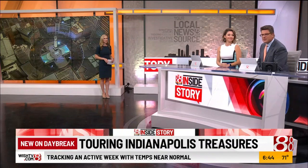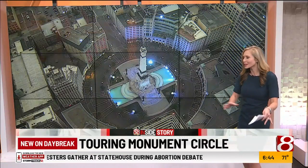Monument Circle, and at its heart is the Soldiers and Sailors Monument. Some of us walk by or drive by every day, but don't necessarily stop to really soak it all in. So we did. Take a look.